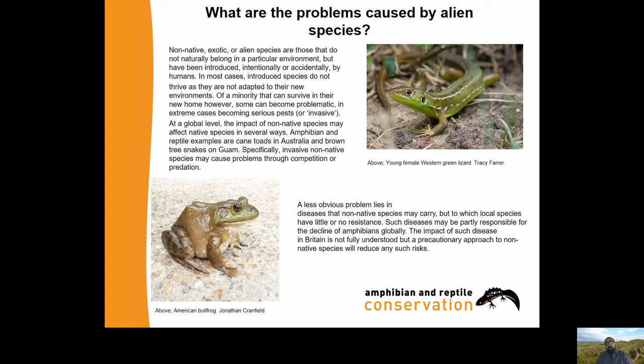A less obvious problem lies in diseases that non-native species may carry, but to which local species have little or no resistance. Such diseases may be partly responsible for the decline of amphibians globally - that's almost certainly the case. The impact of such disease in Britain is not fully understood, but a precautionary approach to non-native species will reduce such risks.